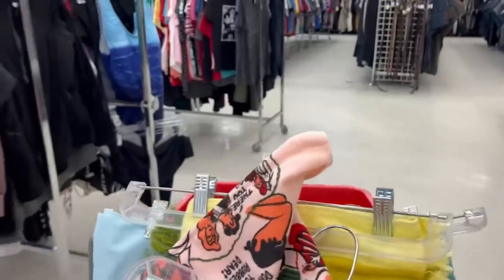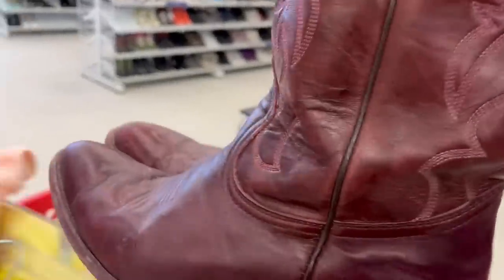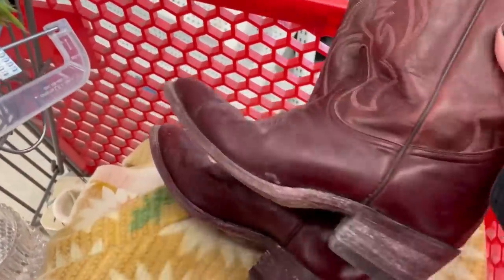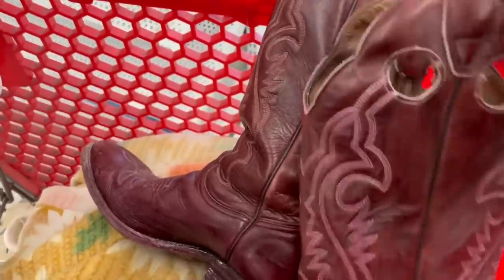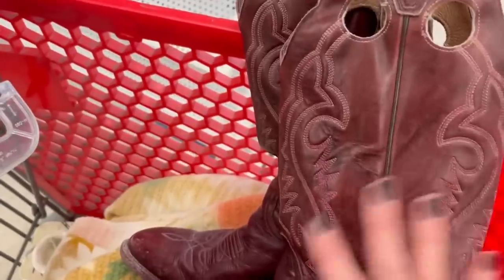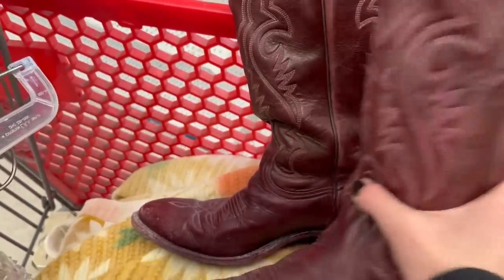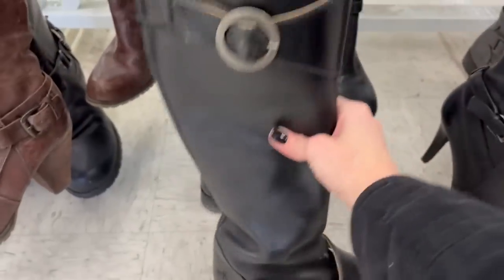I'm getting low on battery, so I'm heading over to the purses. Wait — I just found some burgundy leather cowboy boots! How fabulous are these? They're in the men's section, but they seem kind of small for men's — they're a size seven and a half. Women can wear men's boots too, can't they? They're $17.49, so I'm actually going to try them on to gauge whether these are men's or women's.